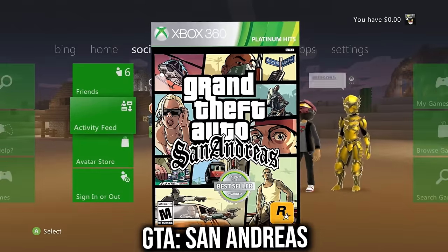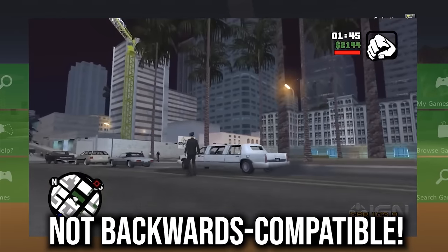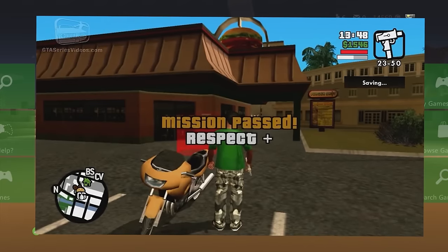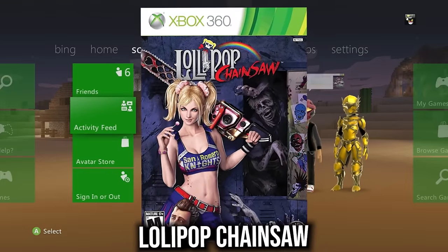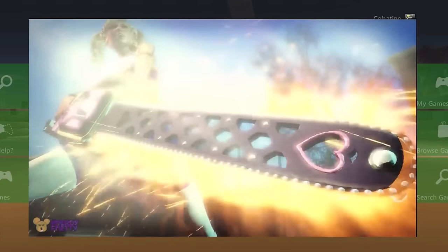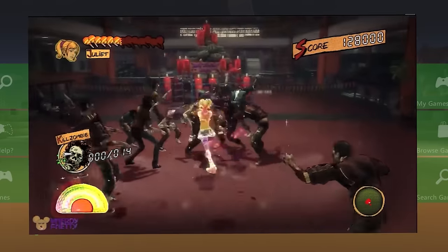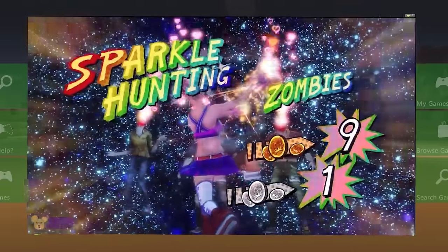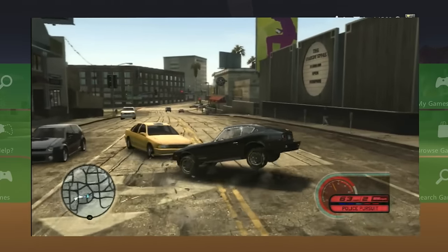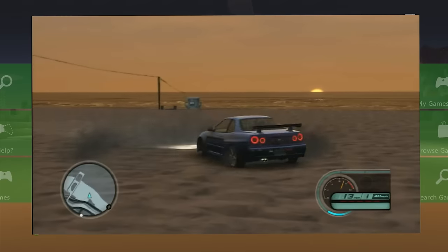GTA San Andreas — can't go wrong with it in your collection, pure swag. Lollipop Chainsaw is not on Xbox One, only on 360, so it's technically rare and will get expensive — consider getting it before prices rise. Midnight Club: Los Angeles is like a GTA open-world game but focused on cars — drag races, driving around town. A great game, definitely cop it.